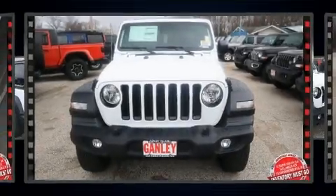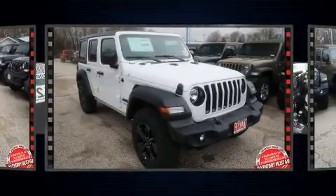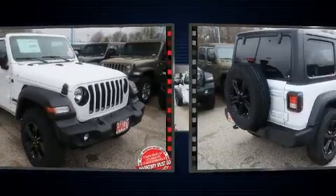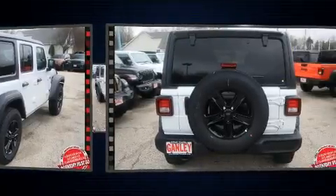Come test drive this 2020 Jeep Wrangler. It features four-wheel drive capabilities, a durable automatic transmission, and the two-liter four-cylinder engine. Turbocharger technology provides forced air induction, enhancing performance while preserving fuel economy.